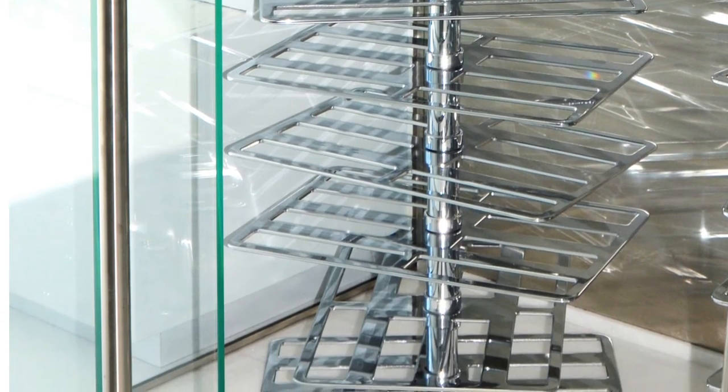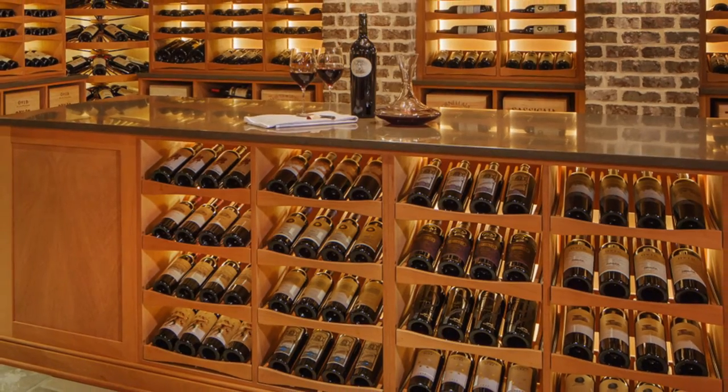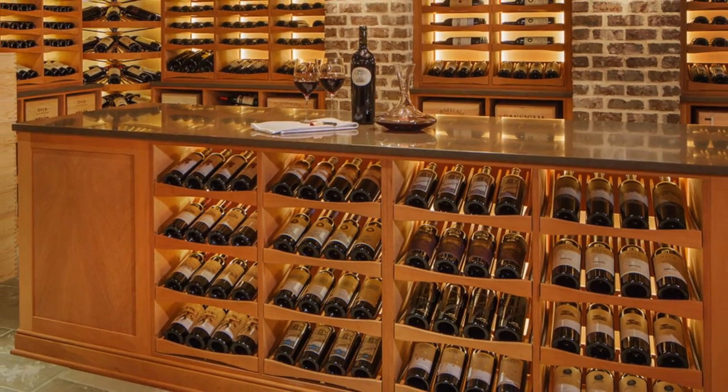We really strive and have built into our process to work at the design until it is exactly the cellar that our customers are looking for.